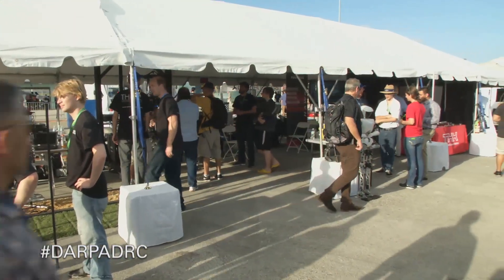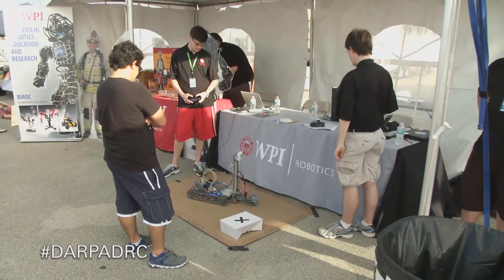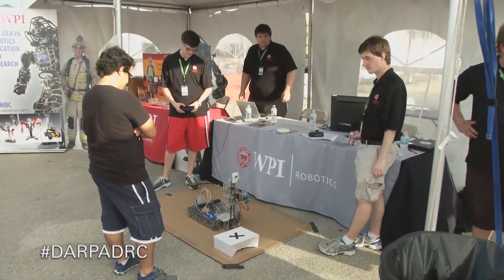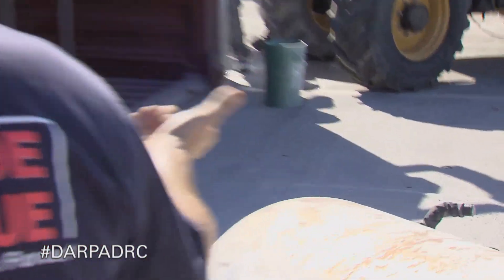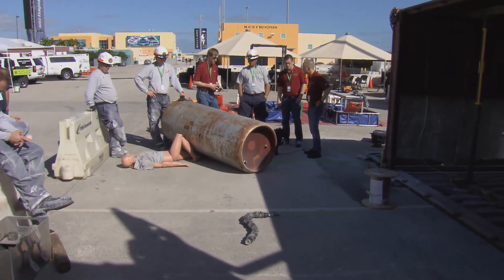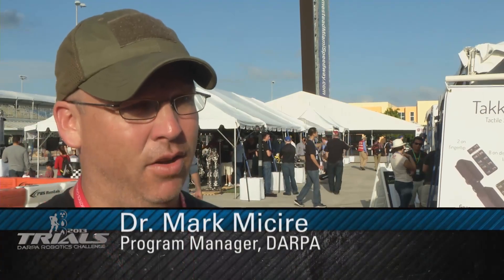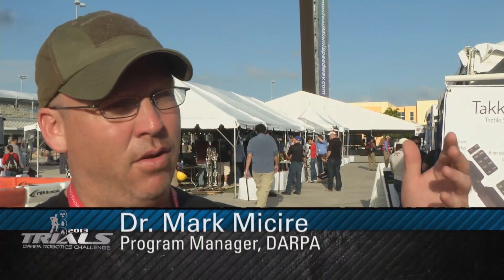At the exposition here, we have over 40 groups, both local and international, that are here. We have technologists that are demonstrating their technologies, and these are relatively mature technologies. We also have first responders from local, state, and federal groups that are demonstrating how they do their operations in disaster response. The whole idea is to get these groups together, allow the technologists to see how the operations go down, and allow the operations folks to see the technology that's on its way.